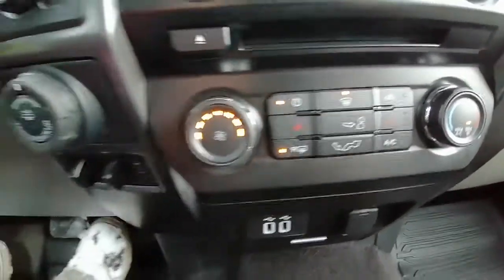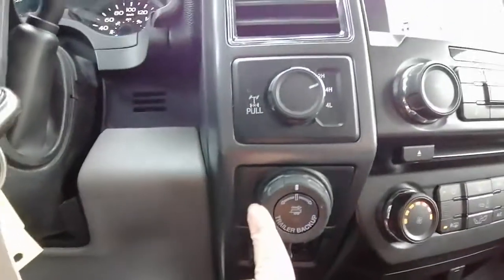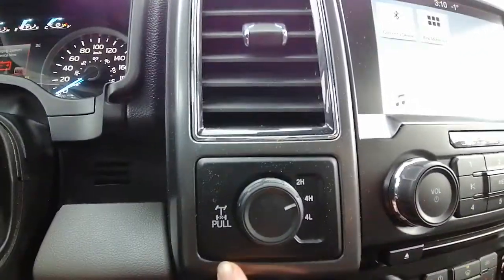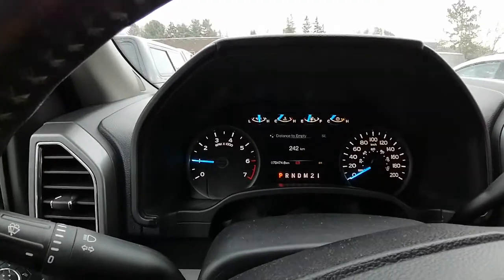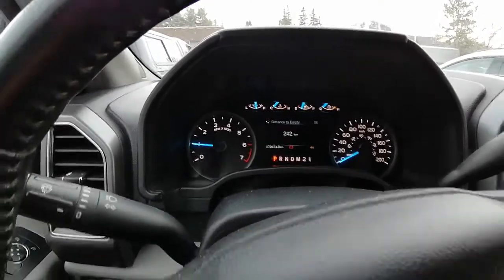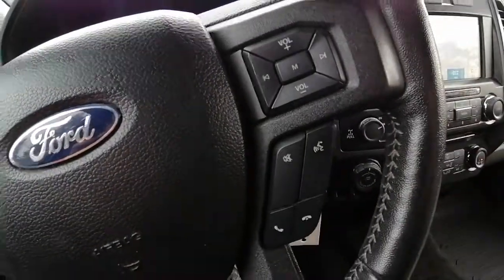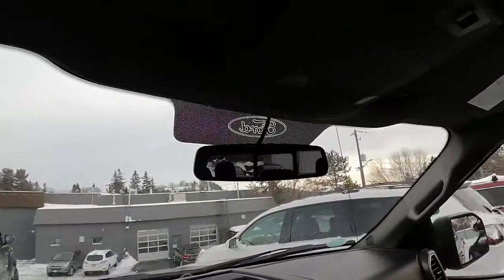It also has trailer backup assist and four-wheel drive. We are currently sitting at 77,474 kilometers, so there's still lots of life left in this Ford F-150.